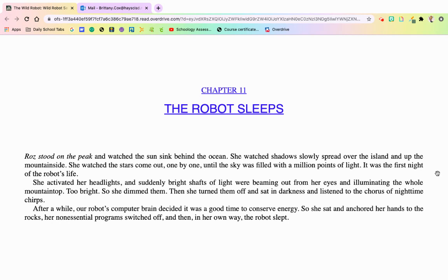Chapter 11, The Robot Sleeps. Roz stood on the peak and watched the sun sink behind the ocean. She watched the shadow slowly spreading over the island and up the mountainside. She watched the stars come out one by one until the sky was filled with a million points of light. It was the first night of the robot's life. She activated her headlights and suddenly bright shafts of light were beaming from her eyes, illuminating the whole mountaintop — too bright, so she dimmed them. Then she turned them off and sat in darkness, listening to the chorus of nighttime chirps. After a while, our robot's brain decided it was a good time to conserve energy, so she sat and anchored herself to the rocks. Her non-essential programs switched off and then, in her own way, the robot fell asleep.